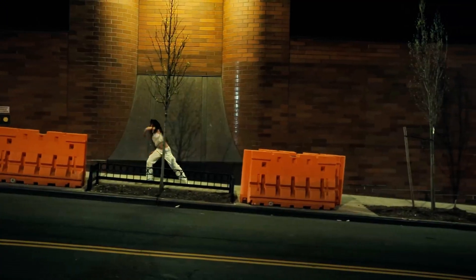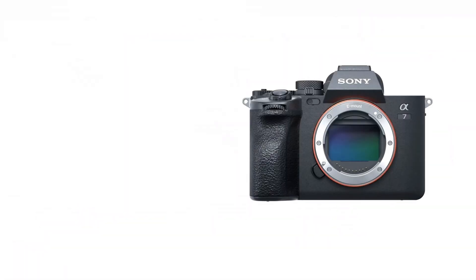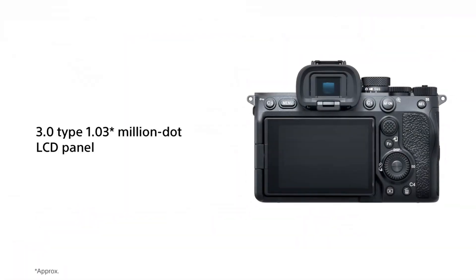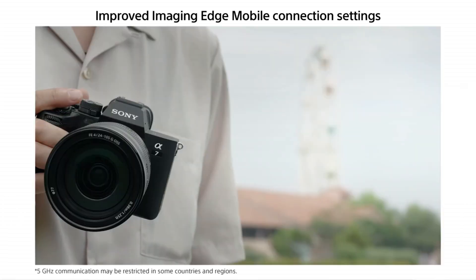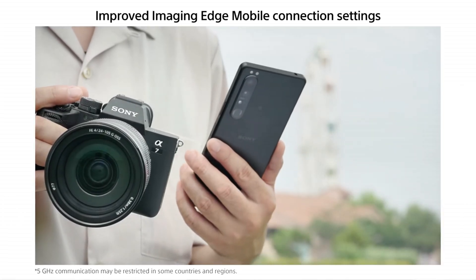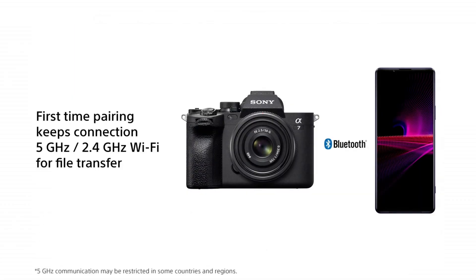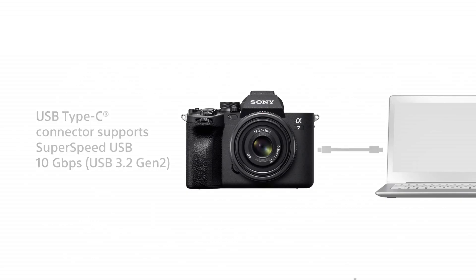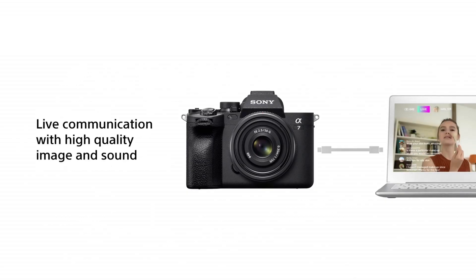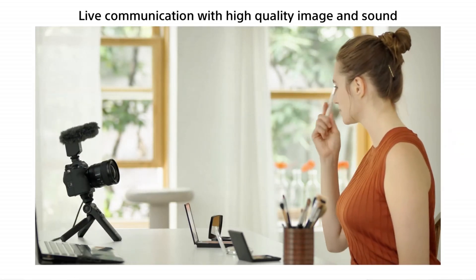The camera uses the same body design as the A7 IV, which means you get that free-angle tilting 3.2 inch touchscreen — vloggers, this one's for you. There's one SD slot and one hybrid SD/CFexpress Type A slot. Some people were hoping for dual CFexpress slots, but remember, this is the mid-range A7 series, not the flagship A1. Dual USB-C ports, and they've finally gotten rid of the micro USB port. About time, Sony.